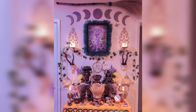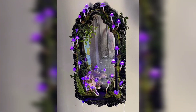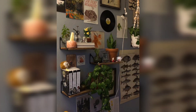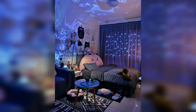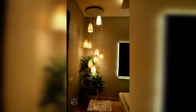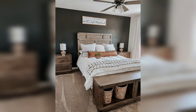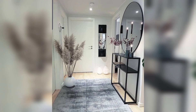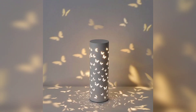First, let's talk about materials. There are a few key materials that you will need to create a witchcore bedroom. These include: number one, natural materials such as wood, stone, and crystals; number two, plants and flowers; number three, crystals and other magical objects; number four, books on witchcraft and magic; number five, occult symbols and artwork; number six, candles and incense; number seven, woven tapestries and rugs; number eight, boho-inspired textiles; number nine, gothic-inspired furniture; and number ten, rich dark colors.